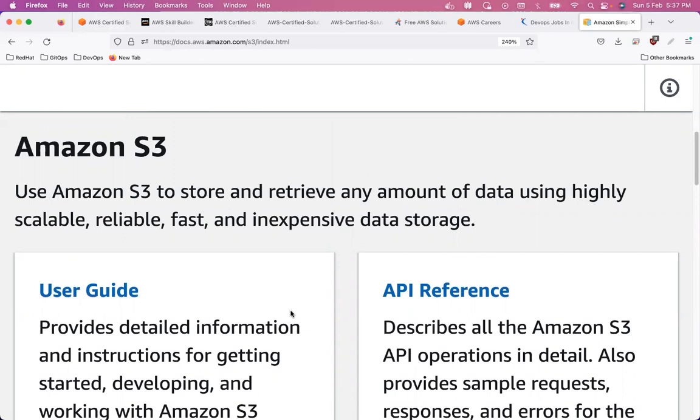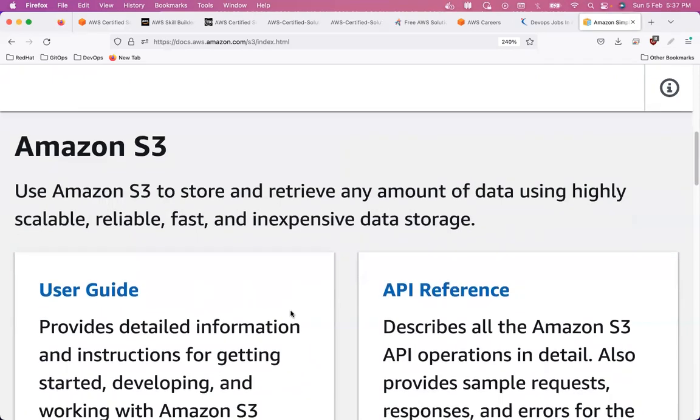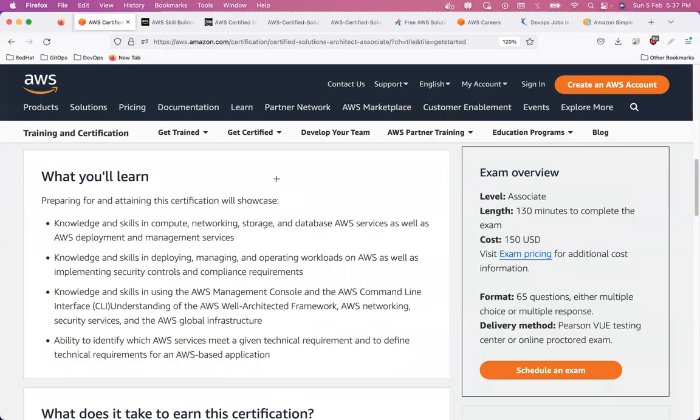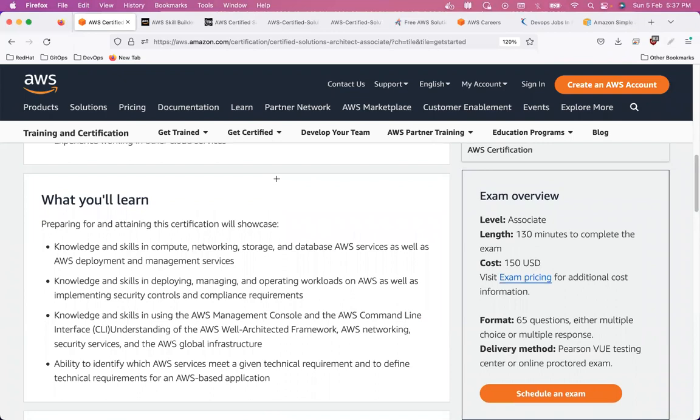For example, AWS has multiple storage services — what is the difference between them? Why was one created when another already existed? This is the kind of expertise people expect from a solutions architect. I would not recommend buying courses for this certification because they are very lengthy and they don't always cover integration between services. If you don't understand how internal components communicate, the solutions architect certification will be difficult to clear.